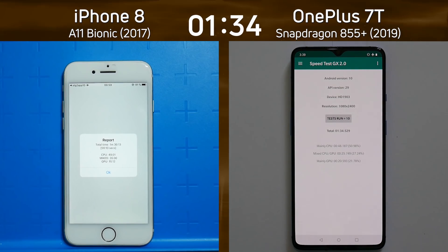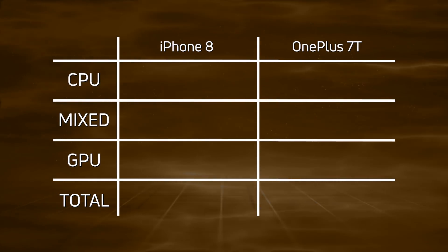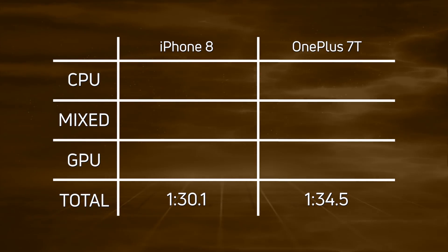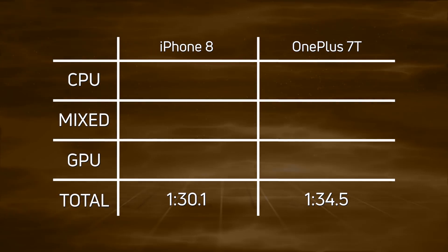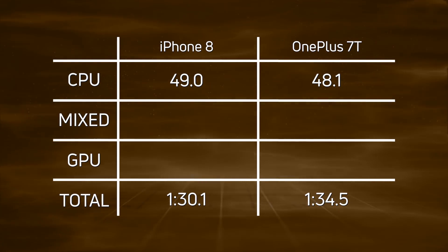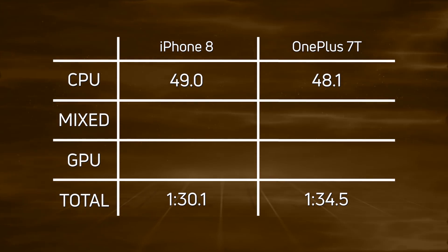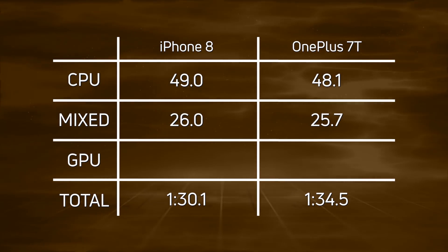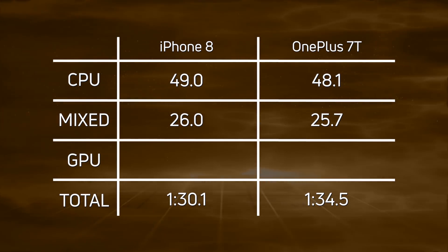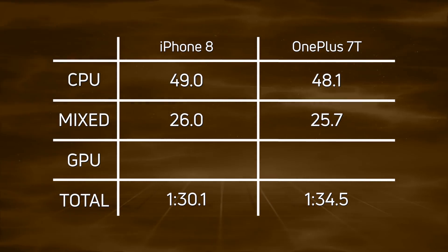Let's break down those times and see what happened. It was a very close race right to the end, but the clear winner was the iPhone 8 with 1 minute 30.1, and just a few seconds later the OnePlus 7T came in at 1 minute 34.5. For CPU time, there was a slight lead by the OnePlus 7T — 49 seconds for the iPhone 8 versus 48.1 seconds for the OnePlus 7T. In the mixed CPU/GPU time, same situation: 26 seconds for the iPhone 8 versus 25.7 seconds for the OnePlus 7T — a slight win for the OnePlus 7T.